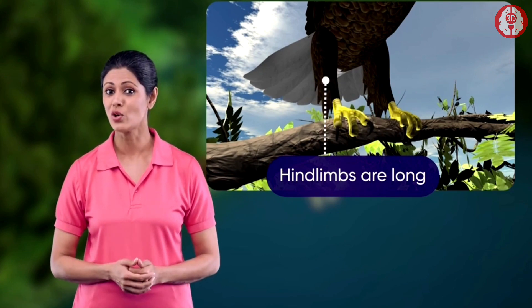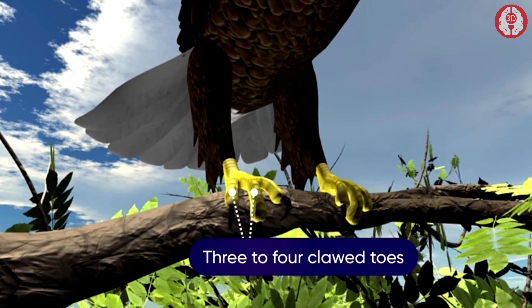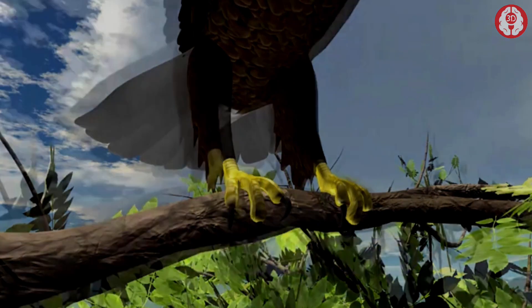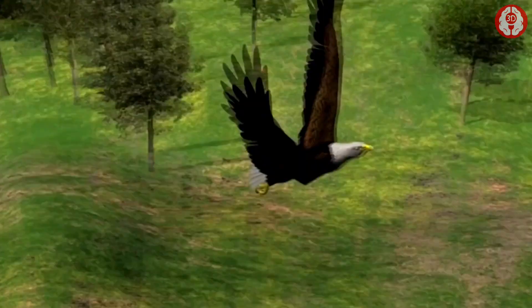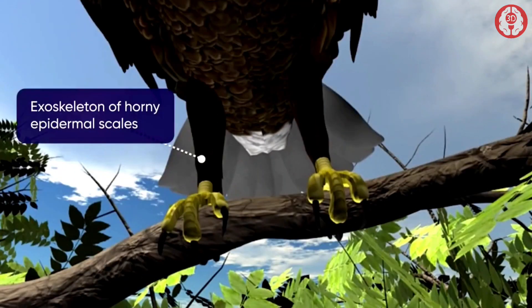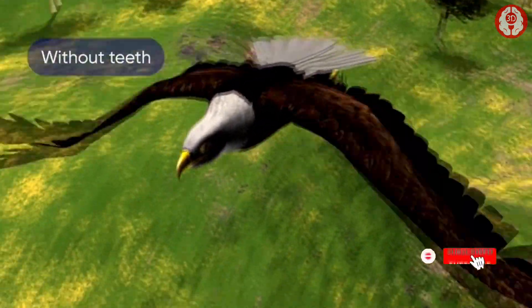Their hind limbs are long and are well adapted to take off during flight and also for walking or running. The hind limbs generally possess three to four clawed toes so that they can grip the branch of a tree and sit easily. An exoskeleton of horny epidermal scales is seen on these appendages. The jaws are transformed into a horny beak without teeth.